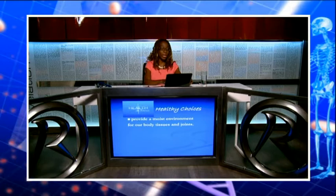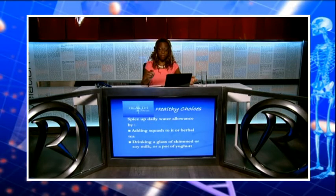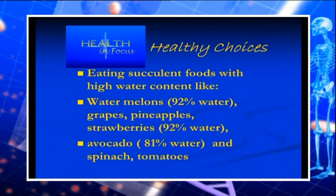How much water do we need? Eight glasses of water are needed every single day. It doesn't have to be boring — you can have herbal tea, squash, skim milk or soy milk. Fruits like melons, pineapples, grapes and strawberries contain large quantities of water. So do vegetables like iceberg lettuce, cucumber, celery and broccoli.